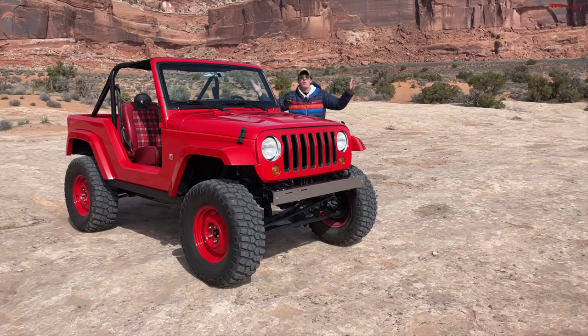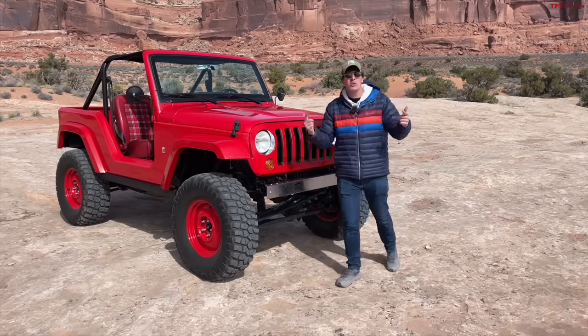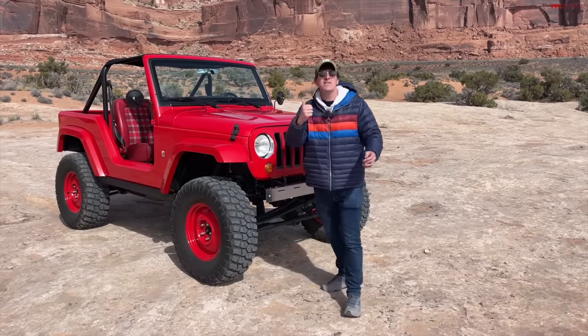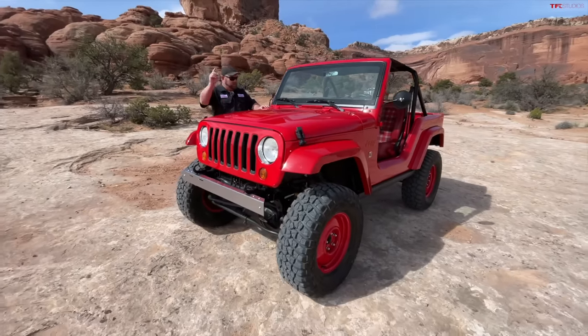This is the Jeep we've all been waiting for — the Jeep we all want: a shortened, two-door, lightweight, affordable Wrangler. In this video, Nathan and I are bringing you around this Jeep, talking about what this is and, more importantly, what it could be. So Nathan, what are we looking at?